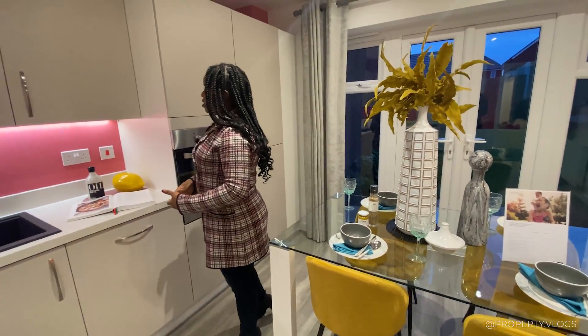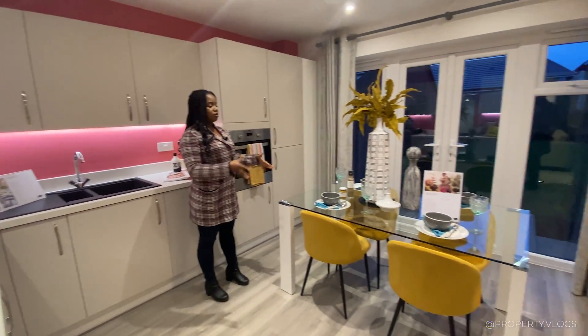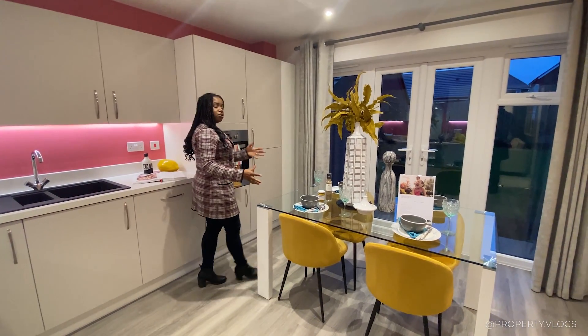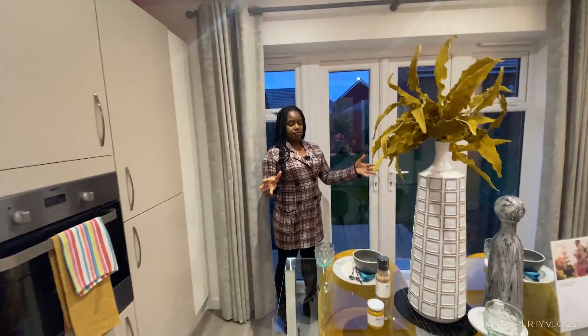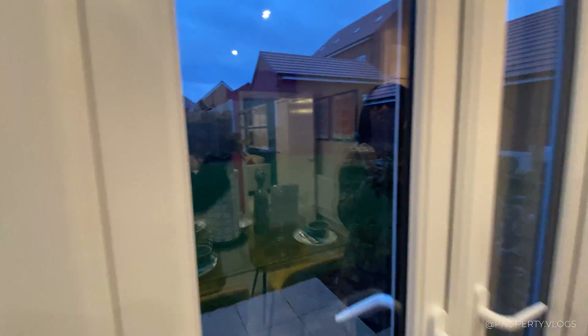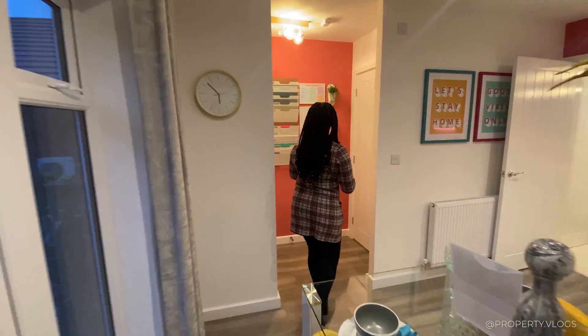The dining table here is a four-seater. Extending to six would be quite tight, though you could orientate it differently. Ideally you could fit six people in this space. There appears to be double doors leading to the back garden — though the sun is setting now so it's hard to see clearly.